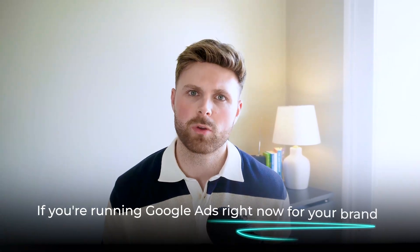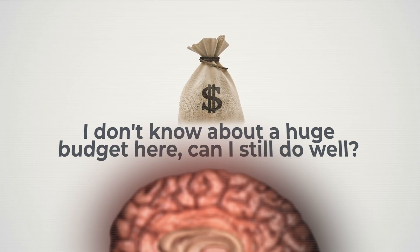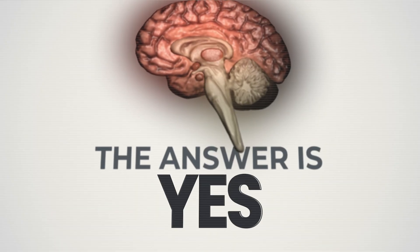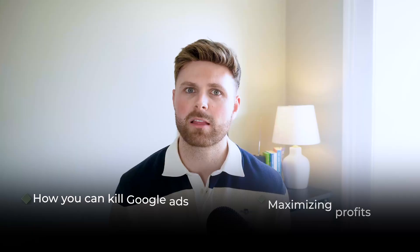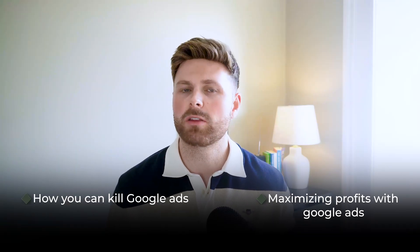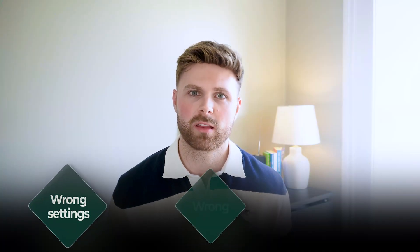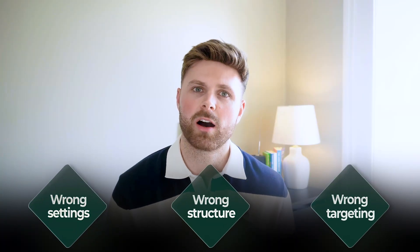If you're running Google Ads right now for your brand and thinking you haven't got a huge budget — can you still do well? The answer is yes. In today's video I'm going to show you how you can kill Google Ads, do extremely well with tons of profit and a lot of sales, with a small budget. Most small budget campaigns fail not because they've got a small budget but because they're using the wrong settings, the wrong structure, and the wrong targeting.